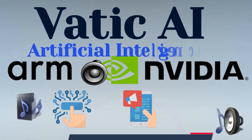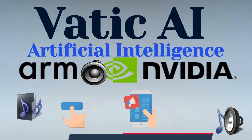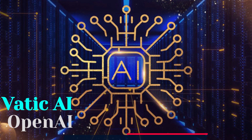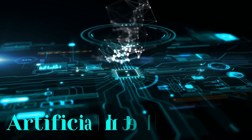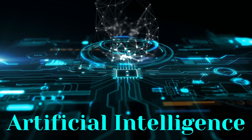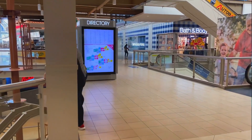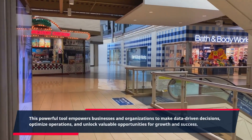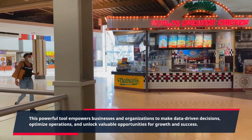VATIC AI Tool: Unleashing Data-Driven Insights for Informed Decision-Making and Business Success. VATIC AI Tool is a cutting-edge software solution that leverages the power of artificial intelligence to provide advanced analytics and predictive insights. This powerful tool empowers businesses and organizations to make data-driven decisions, optimize operations, and unlock valuable opportunities for growth and success.